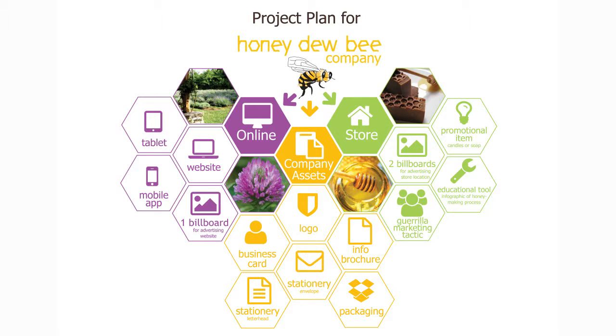The experience of Honeydubie will be consistent across all print and online media. The project plan includes company assets, the store and the website, ensuring that every part of the plan is linked to the overall vision.